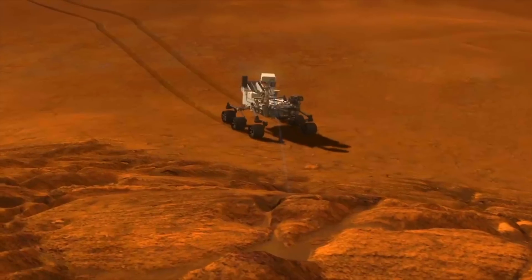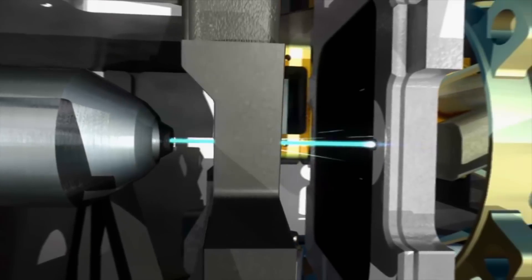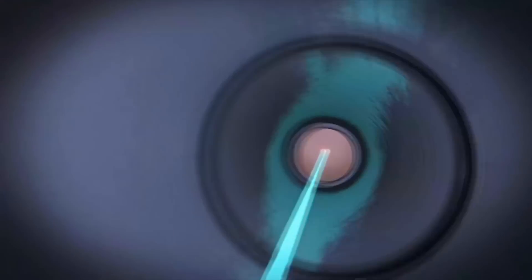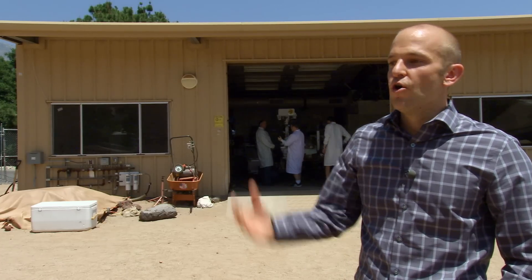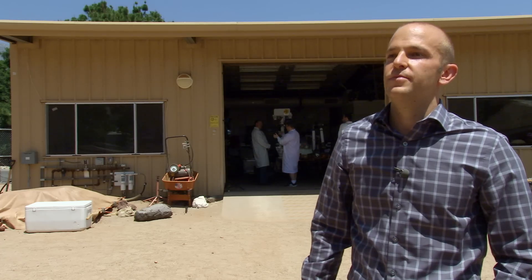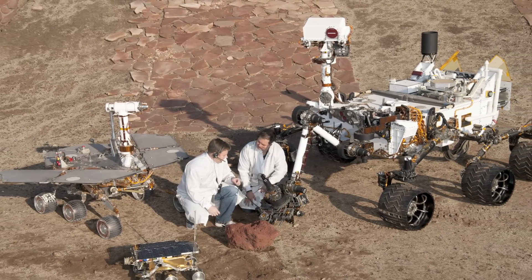On September 11th this year, Curiosity arrived at the base of Mount Sharp and prepared to start climbing the mountain. But its mission has already been hailed a success — in March 2013, after drilling into its very first rock, it found evidence that the water that once existed on Mars might have been potable. In other words, there were good conditions for life to have formed.